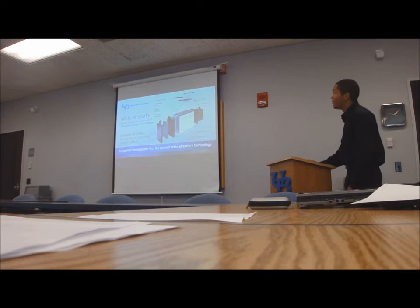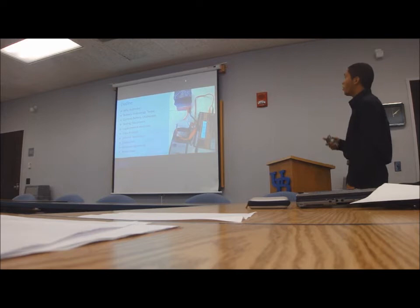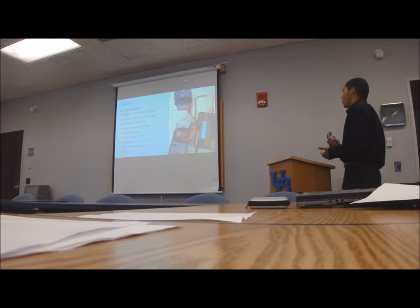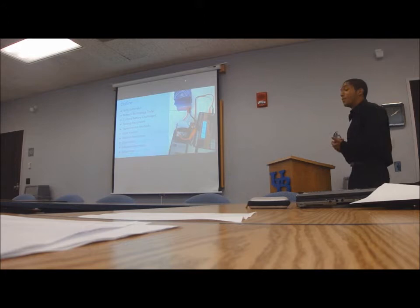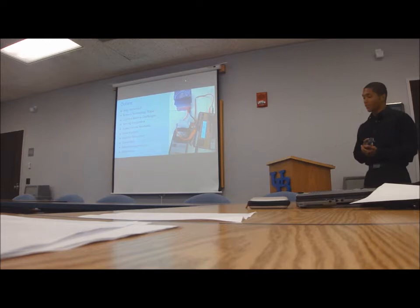Good afternoon. My name is Michael Sparks, and today I'm going to be talking about an applied investigation into the current state of battery technology today. I'm going to speak about my motivations for this project, an overview of battery technology today, challenges of current batteries, my testing equipment, experimental methods, data analysis, how I determine internal resistance for all my tested batteries, and then my conclusion, acknowledgments, and references.